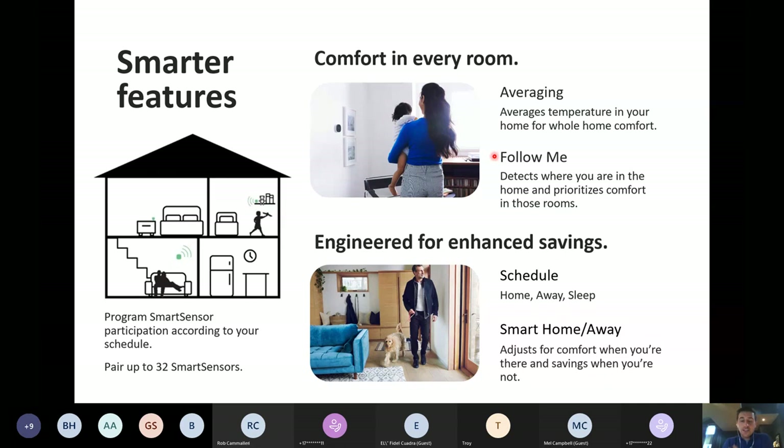What Follow Me does that's unique compared to averaging is that with averaging we're strictly looking for a temperature reading at each sensor. With Follow Me, we're looking for both a temperature reading and an occupancy reading. Using the motion and infrared technology, these sensors can literally follow you around the house and prioritize comfort in the rooms that are being used.